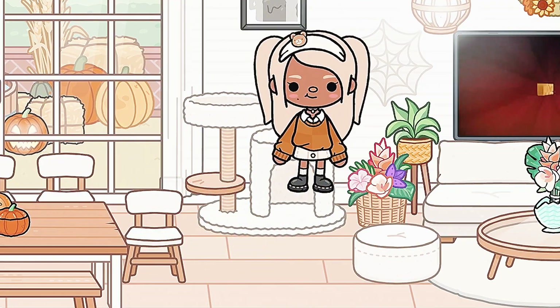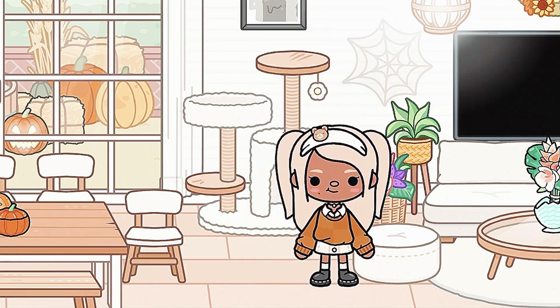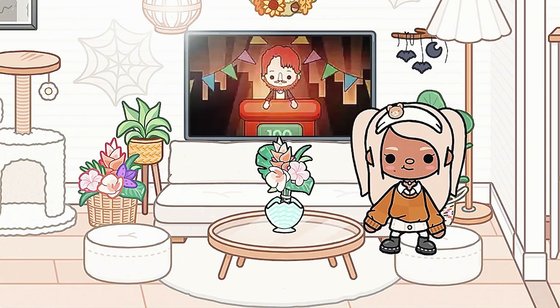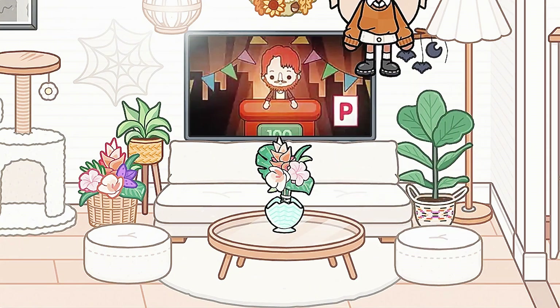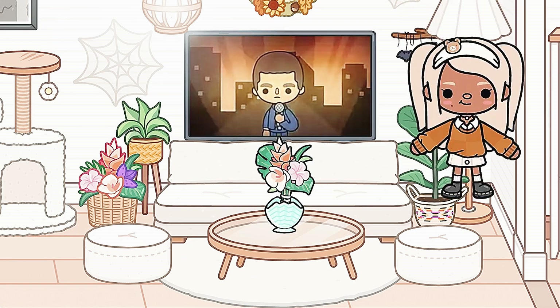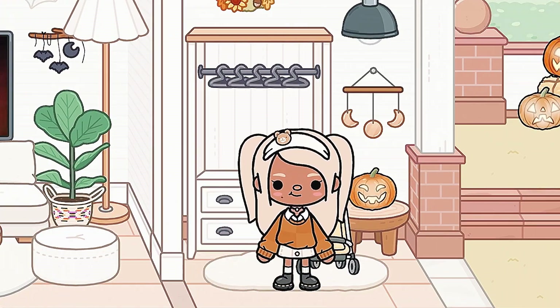Then we have this thing for cats — I'm not sure what it's called. Then we have some spider webs, the couch, and this thing over here with just a bunch of decorations, though I don't think you can see it because the screen is cropped.